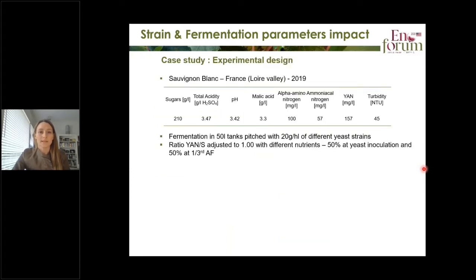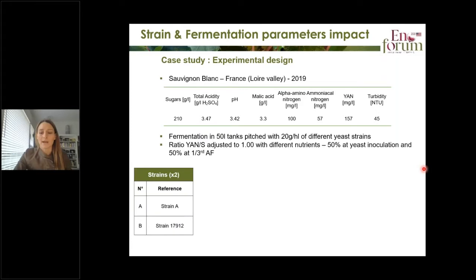This is the experimental design of this case study. It was done on a Sauvignon Blanc from the Loire Valley. The most important information here is that the ratio of YAN per sugar in grams per liter was adjusted to one using different types of nutrients. These nutrients were added 50% at yeast inoculation and then 50% at one third of the alcoholic fermentation. This experiment was done with two strains: strain A and the strain that was eventually selected because of its release of 4MMP and its overall good qualities — strain 17912, which I will call strain 12 from now on.